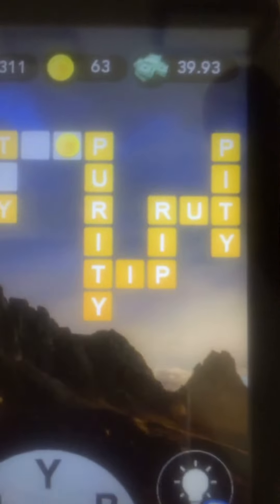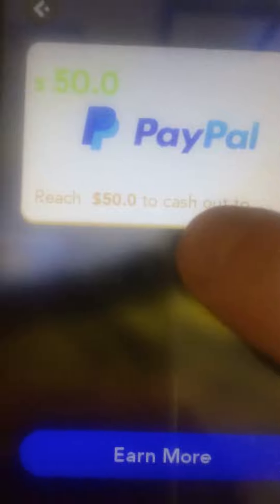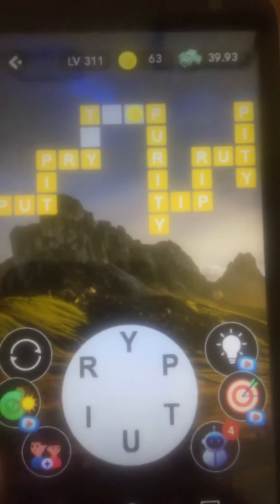I have $39.93 and in order to cash out, $50 is required. This is a really fun game — it's like a crossword puzzle game and you get chances.